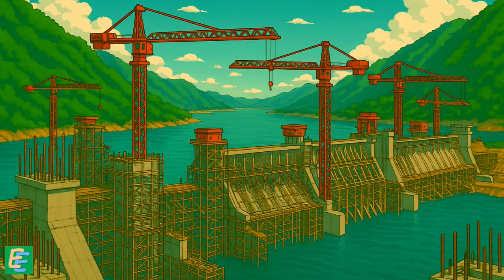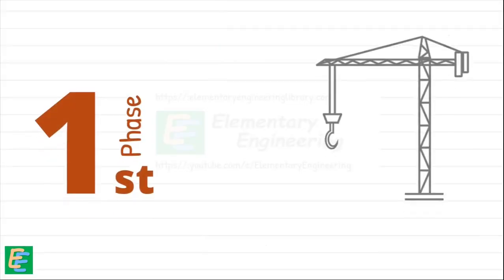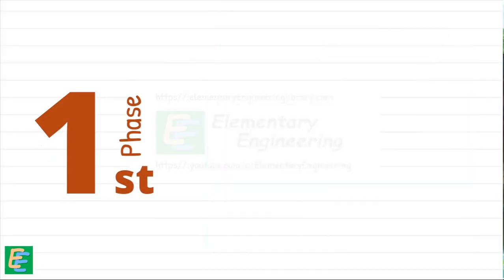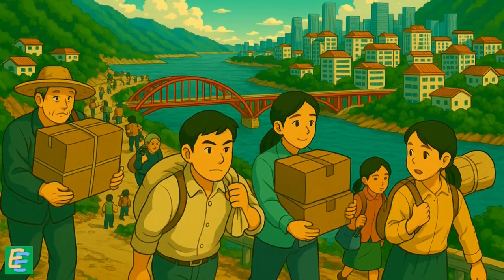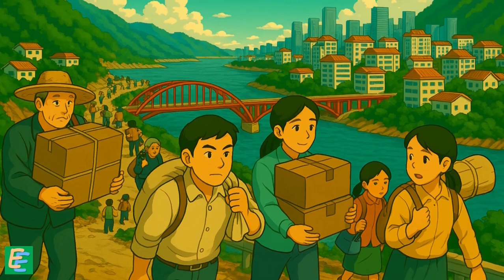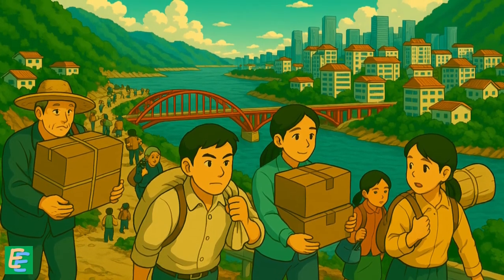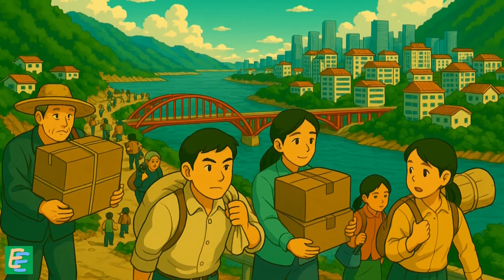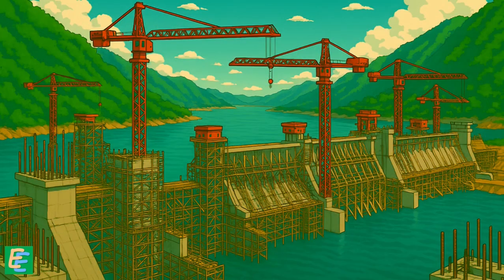The construction of the Three Gorges Dam officially began in 1994. But the first phase wasn't about machines or blueprints — it was about people. Thousands were moved to safer grounds, and entire towns were rebuilt to house the millions who had to leave their homes, displaced by the rising water of the future reservoir. Then the actual construction challenges began.